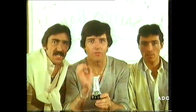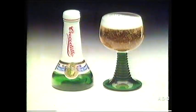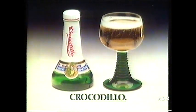Crocodillo is a wonderful drink for beautiful English girls. And the beautiful Scottish girls. And the beautiful Welsh girls. Crocodillo, the new sparkling wine aperitif.